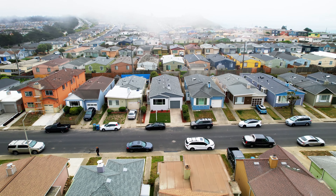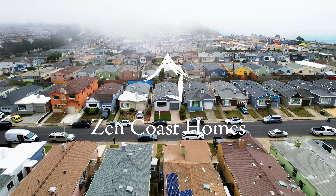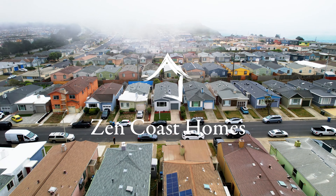Thank you so much for joining us today at 33 Carmel Avenue in Daly City. If you're interested in additional details or to schedule a private showing, reach out to the ladies of Zencoast Homes. We look forward to seeing you soon.